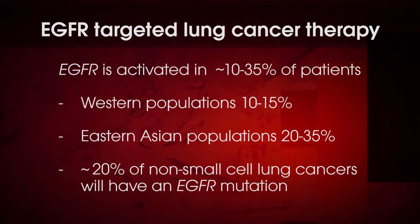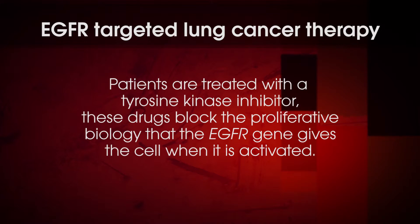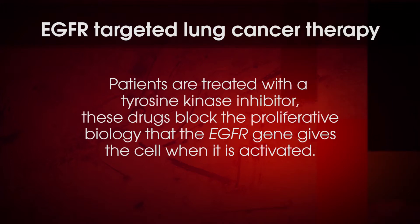We're targeting adenocarcinomas, that subset of non-small cell lung cancer. These patients are treated with a tyrosine kinase inhibitor — EGFR is a tyrosine kinase, and these inhibitor drugs block the proliferative biology that the EGFR gene gives the cell when it's activated. There are a number of tyrosine kinase inhibitors that have been FDA approved, including erlotinib and others. The problem is that while they work at least 60% of the time on lung cancer, after a mean of about 11 months, almost 100% of these patients develop resistance mutations to these tyrosine kinase inhibitors, and thereafter their prognosis is dismal.